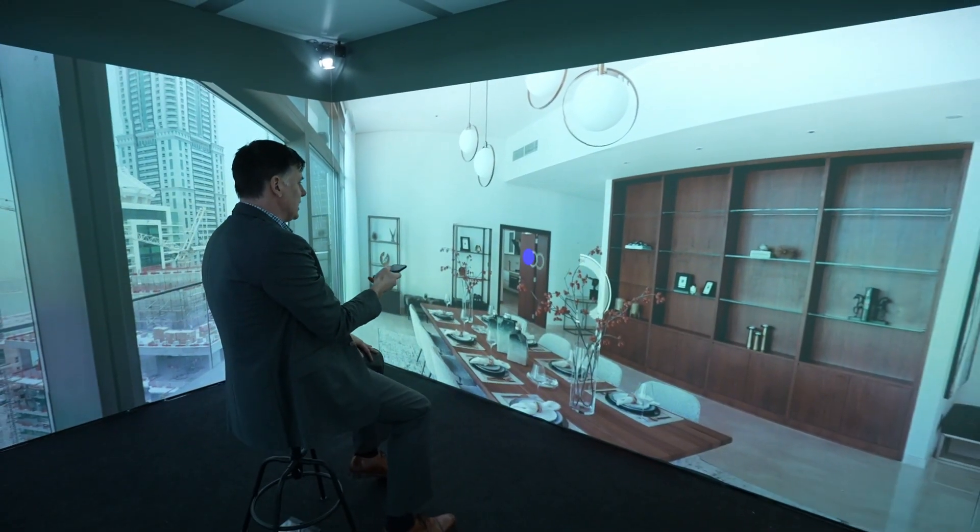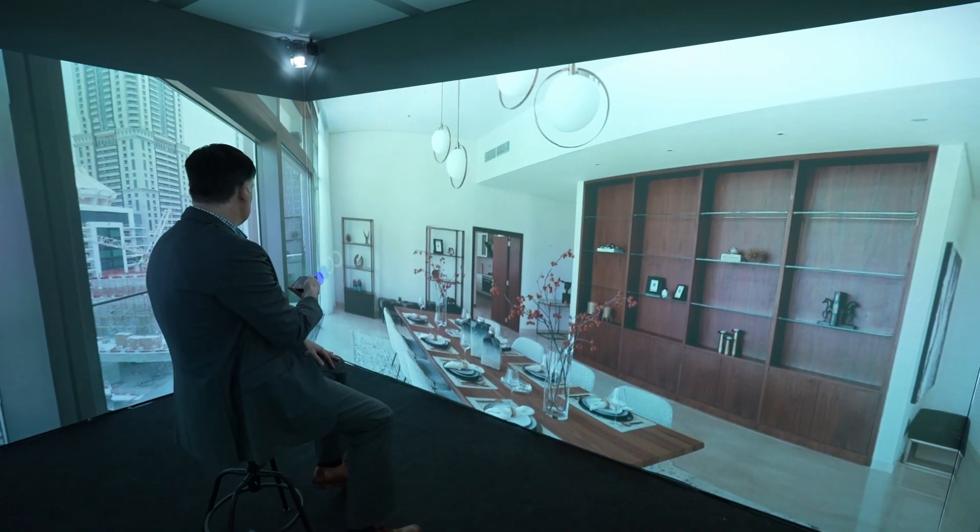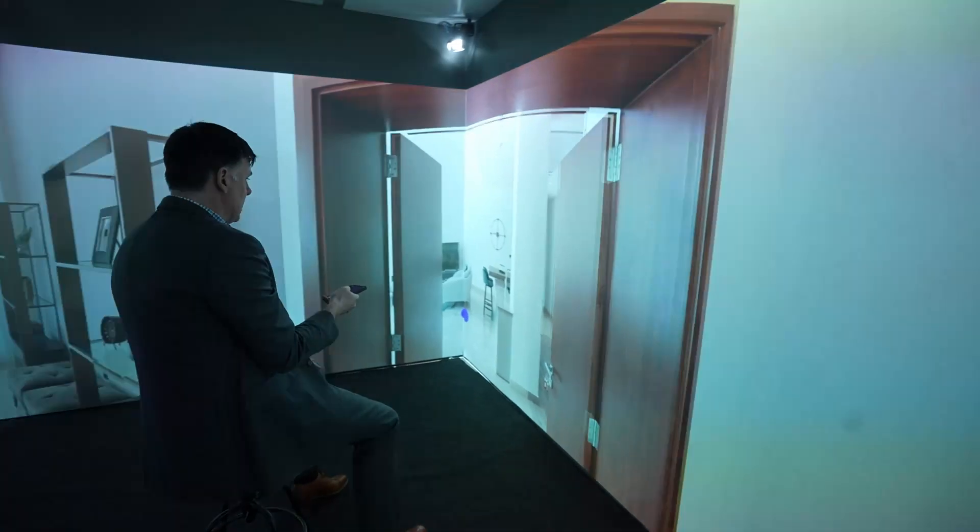A key relationship of property retailers and their customers is the actual visit. It's at that point where people are making an emotional decision on whether they're going to purchase the property or not, and the value becomes less of an issue. In a world where viewing these properties is becoming more and more difficult, this gives a whole new way of developing that relationship.